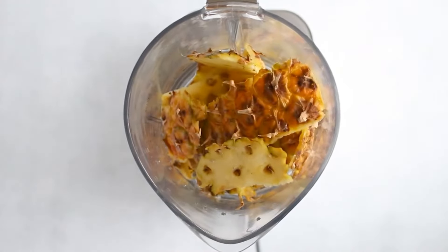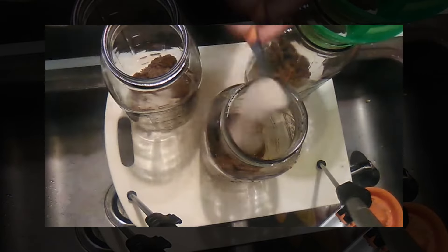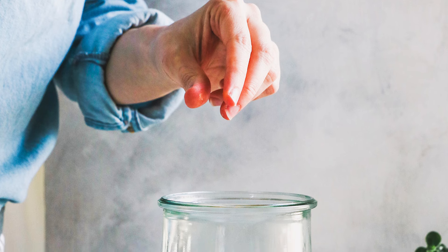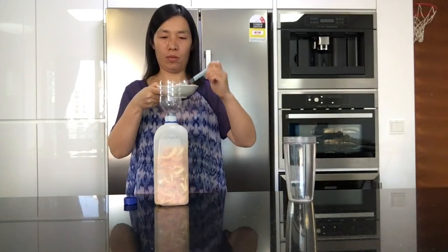A cheaper solution is to whip up a homemade enzyme cleaner. Place fruit peels, sugar, water, and yeast into a spacious bottle. Use a wide-mouthed funnel inserted into the mouth of a clean 2-liter plastic soda bottle. Add the citrus peel chunks one handful at a time. Next, incorporate half a cup of brown sugar.